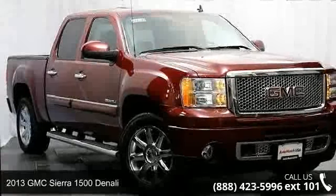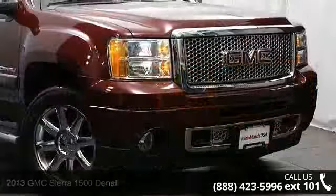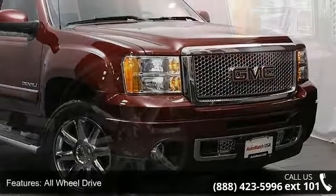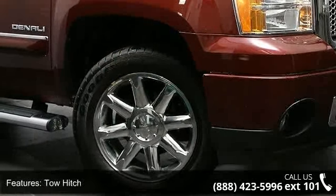Check out this 2013 GMC Sierra 1500 Denali. If you are looking for an automobile with great features, look no further. This vehicle comes with a reliable 8-cylinder engine connected to a smooth shifting automatic transmission.